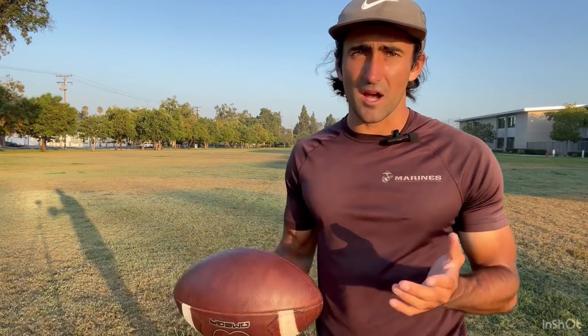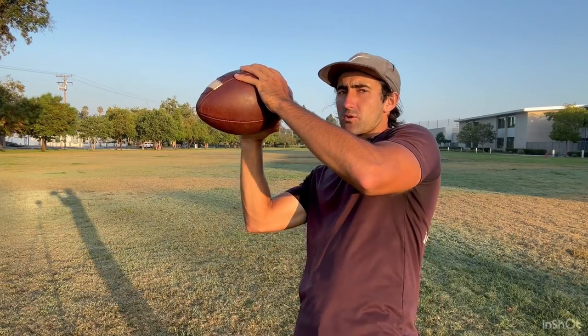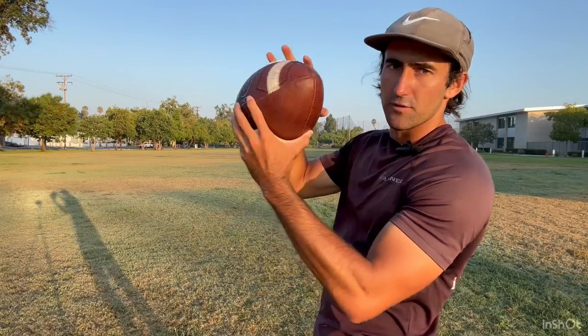Every single athlete is different. Every single person is different — they have a different mind and process information differently. A phrase that I've seen a lot of success with — and this may or may not work for you — is to take a photo of the ball with your eyes. This one really processed for me, especially on over the shoulder passes. Think of your eyes as a camera, and when that ball makes contact with your hands, you're trying to take a photo of the football.